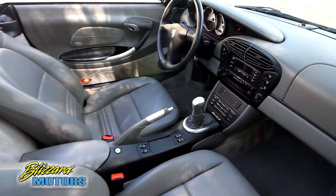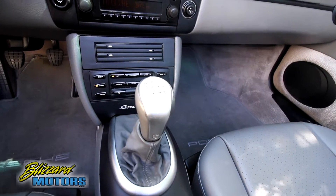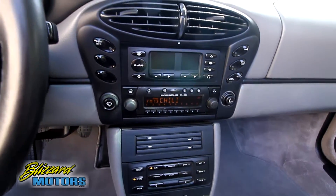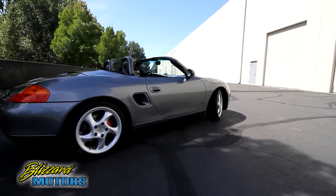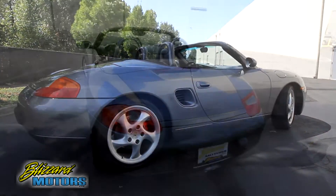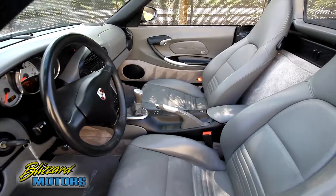Equipped with a Bose hi-fi sound system with DSP, a proper five-speed manual transmission, factory CD changer, cruise control, xenon headlamps, 18-inch turbo look wheels finished with Porsche center crests, sport design package, an onboard computer and more.